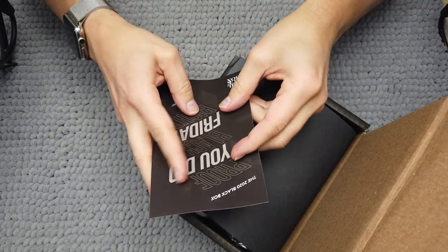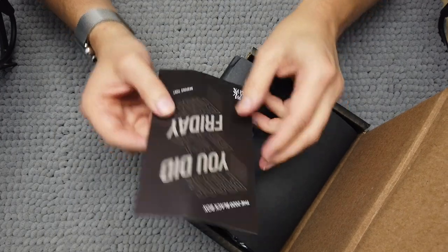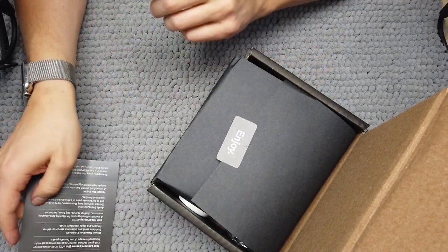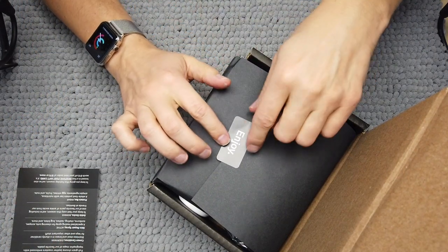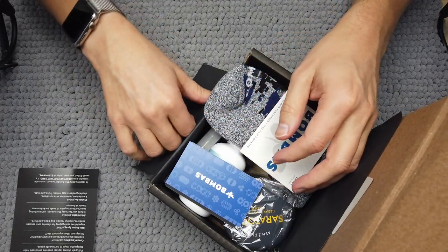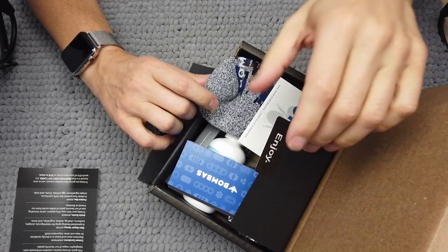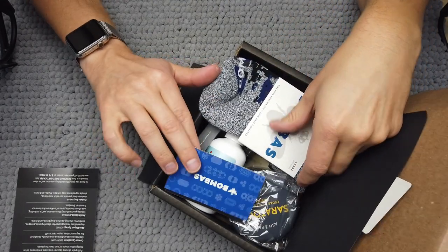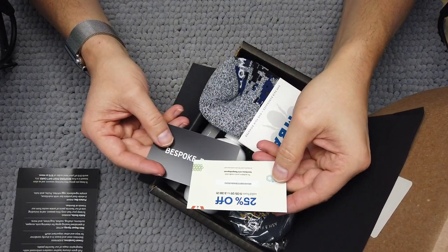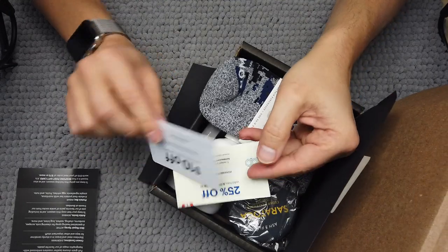We have a card here. It says the 2020 Black Box — proof you did Black Friday right — from Bespoke Post. It has a list of everything that is in the box. We have the 'Enjoy' sticker, which I always like. And we have a card for 25% off Bombas for the next few months, and 10% off Bespoke Post. Nice, always appreciated.